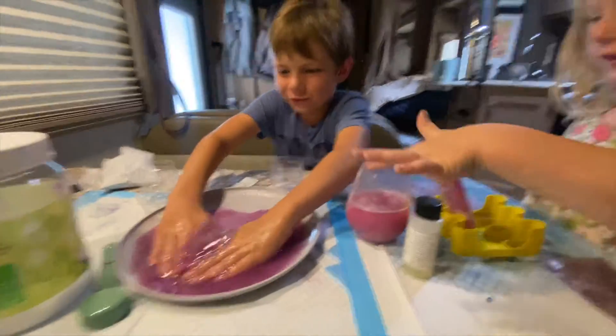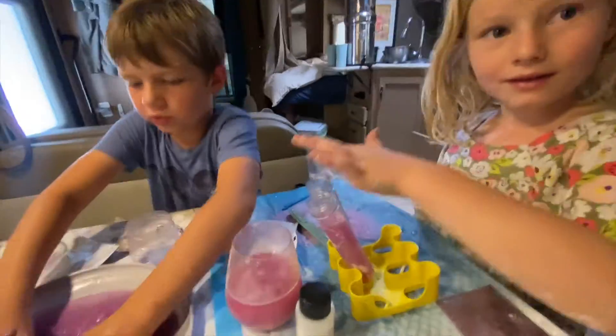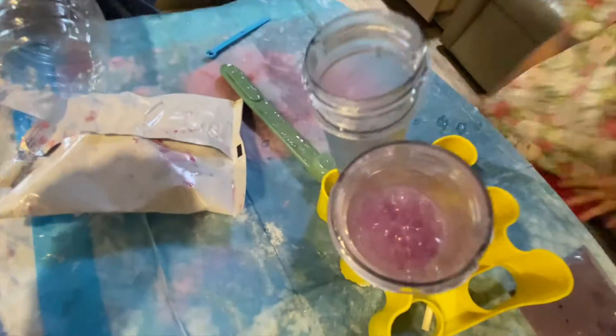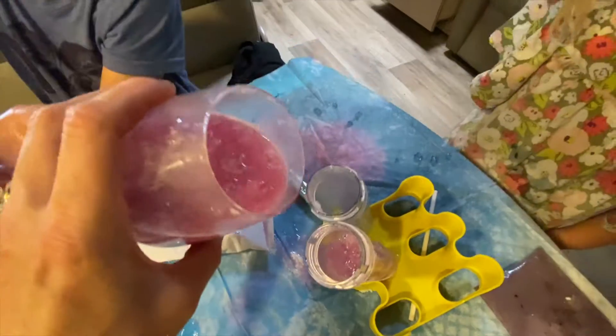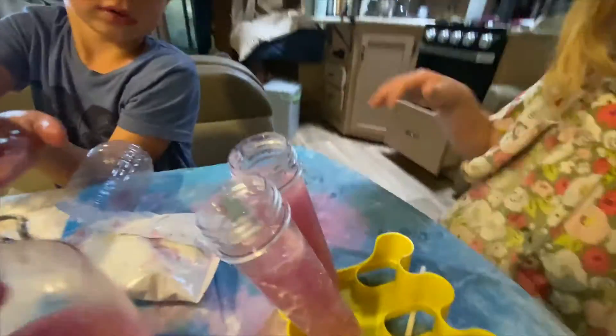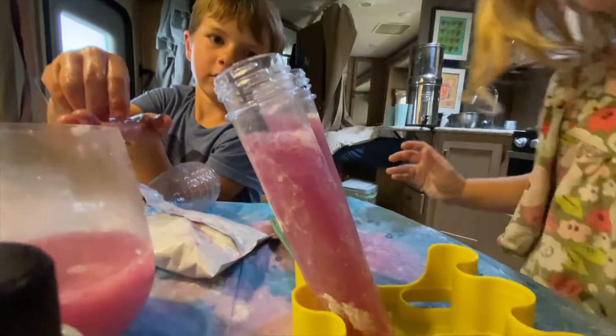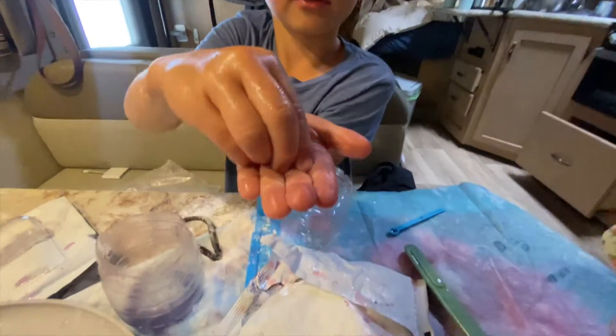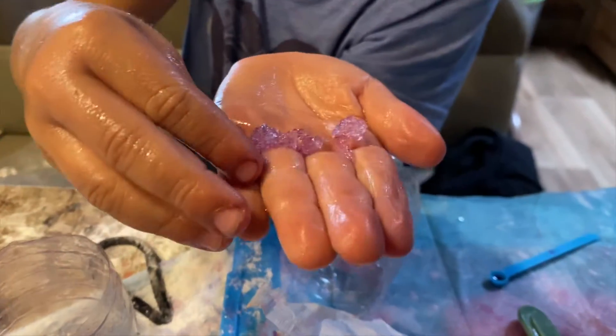I'm making a volcano. Can you pour this into this one? Tell us about those weird chunks floating on the top. Jiggly, wiggling, jiggly. Watch the chunks falling out. Hear that chunky sound? Do you see them? I make them snap. Whoa, let me see them. Hold on, I can't see them in your hand.